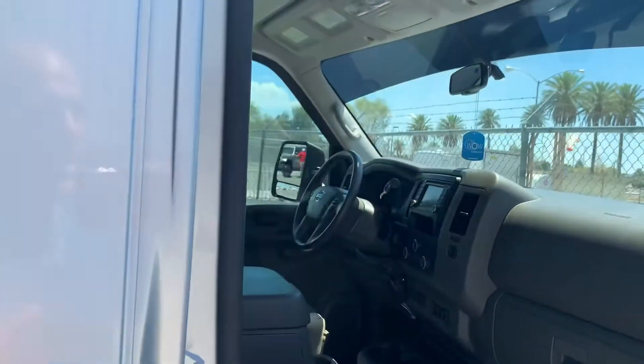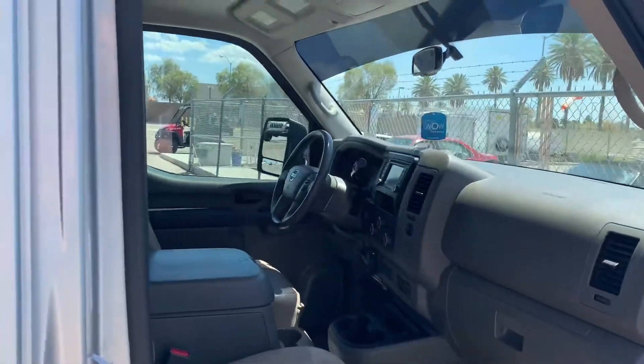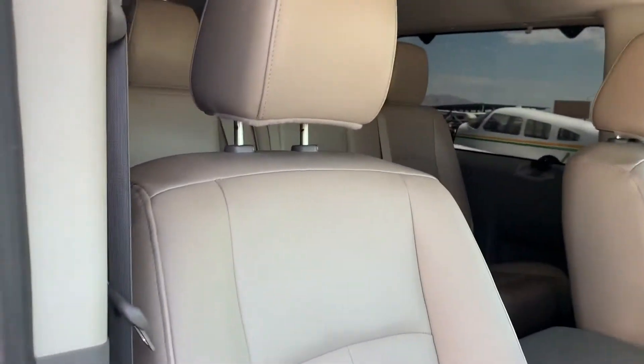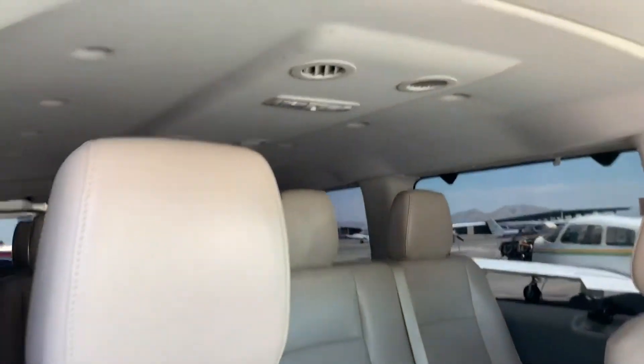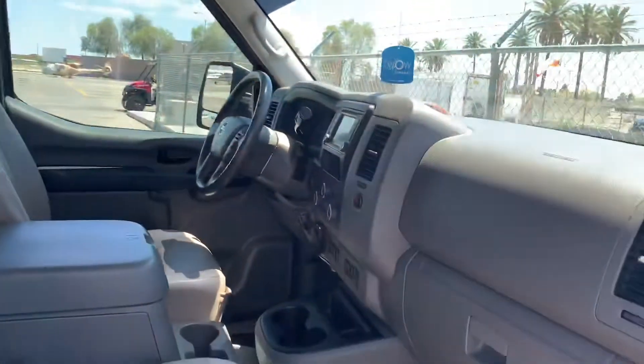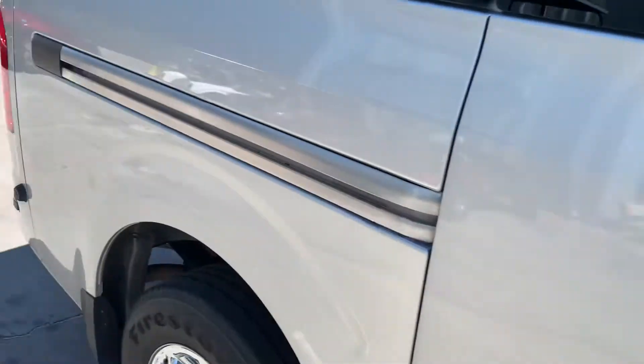It has just about every option — it's got Bluetooth, it's got satellite XM radio. One of the key features we bought it for is the air conditioning in the back. You won't find that in the Fords; Fords aren't even nearly as comfortable. This thing can also tow 11,000 pounds if you ever have to tow anything with it.